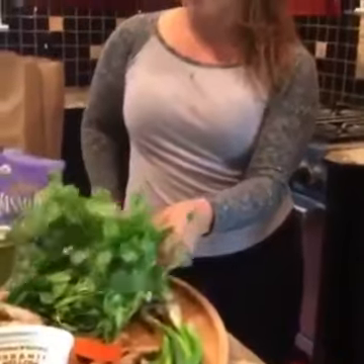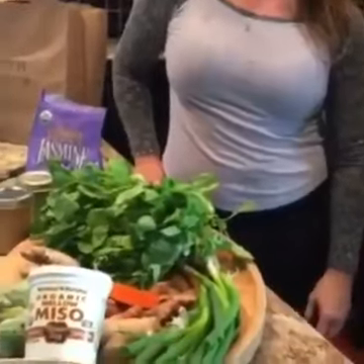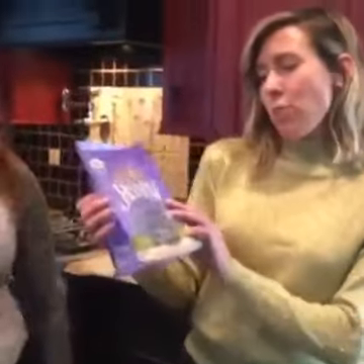Watercress is another amazing ingredient we used in the rolls, and it has very high vitamin C as well as fiber that everybody needs. We also used brown jasmine.